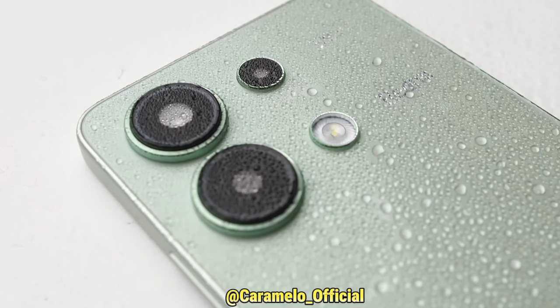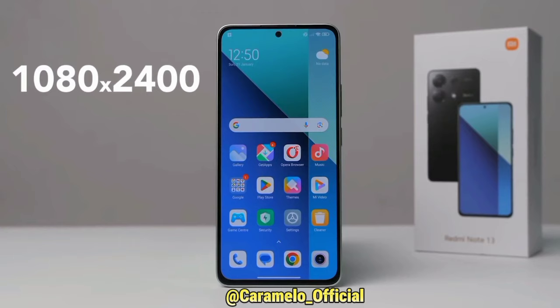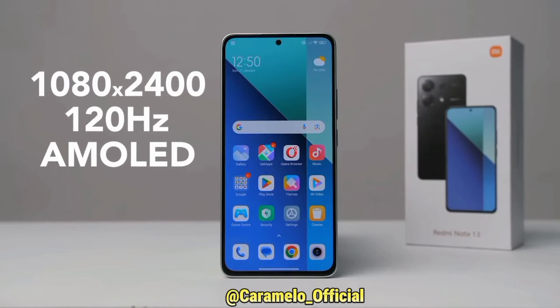This is all you get in the box. Another aspect where this phone impressed me is that it supports IP54 dust and water resistance, with a screen resolution of 1080 by 2400 and support for a 120Hz refresh rate with an AMOLED display.